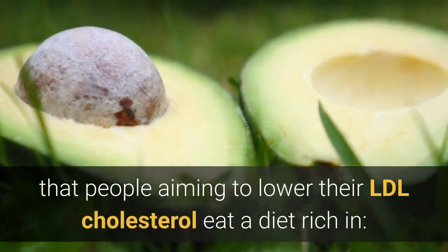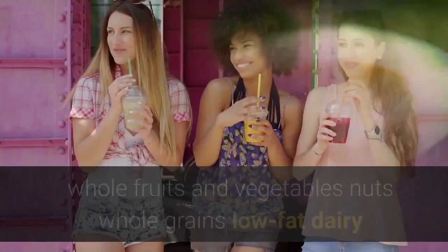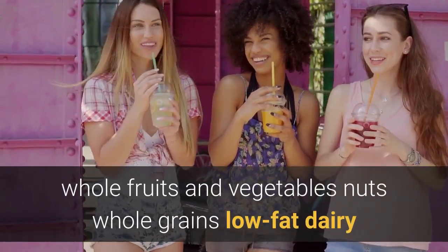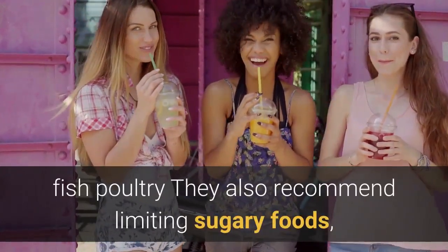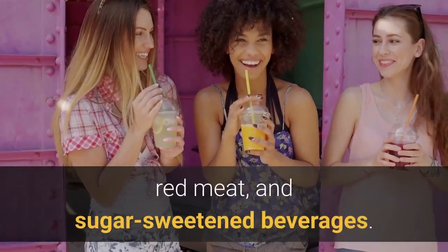Following other dietary tips, the AHA recommends that people aiming to lower their LDL cholesterol eat a diet rich in whole fruits and vegetables, nuts, whole grains, low-fat dairy, fish, and poultry. They also recommend limiting sugary foods, red meat, and sugar-sweetened beverages.